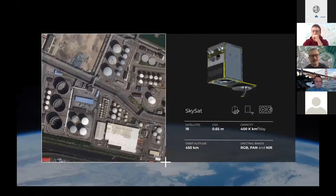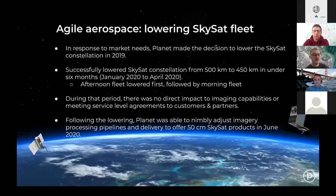I'll dive a little bit deeper into the SkySats as we haven't mentioned too much of those yet. If you're familiar with our SkySat constellation, we used to capture at 72 centimeter resolution — this has been increased to 50 centimeters. In response to market needs, Planet made the decision to lower the orbit from 500 kilometers to 450 kilometers. Along with additional processing, this gives us the ability to deliver 50 centimeter imagery.